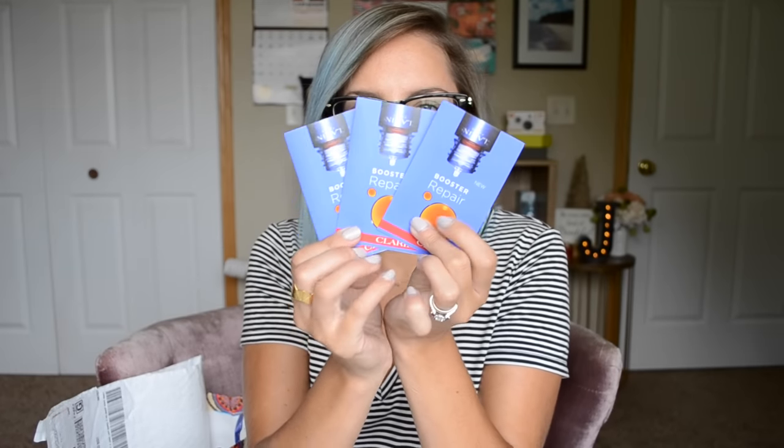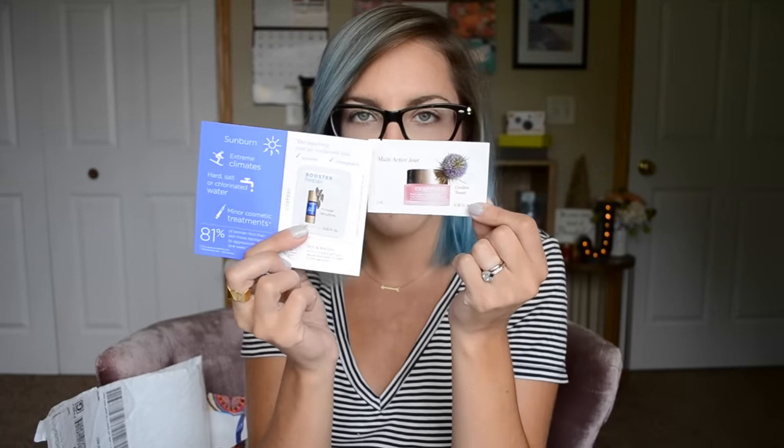And then the other samples are right here, and it's called Booster Repair. If I'm not mistaken, it's probably a serum, and from the picture I think I'm supposed to take the Booster Repair and put a few drops into the moisturizer — so I think that's how it works.